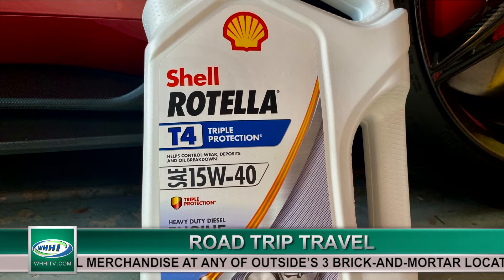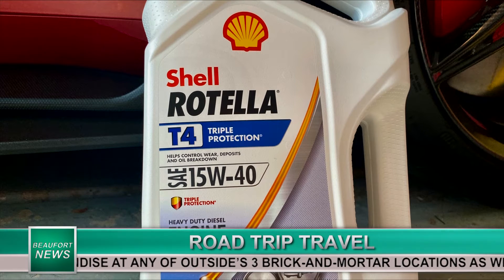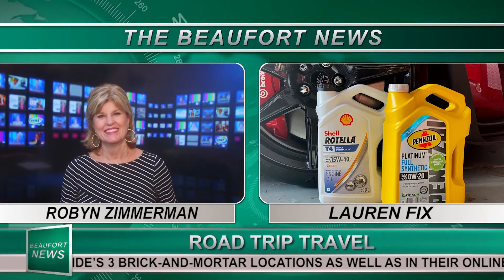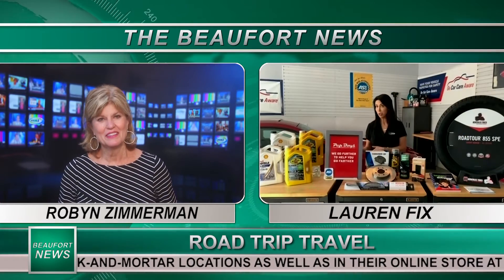The great thing about this is you can do it yourself. But if you're thinking you don't know how to do this and you're not going to change your oil, that's fine — they've partnered with Pep Boys. They have a 30-30-30 plan, a great way to save money.